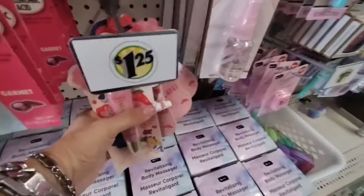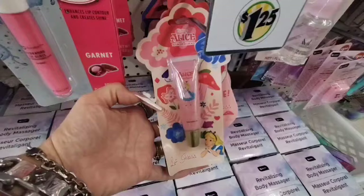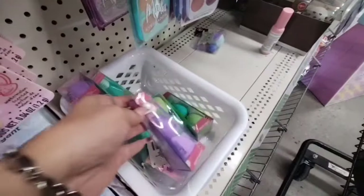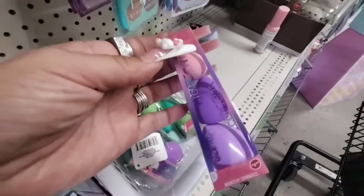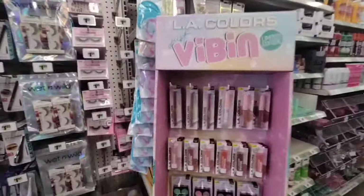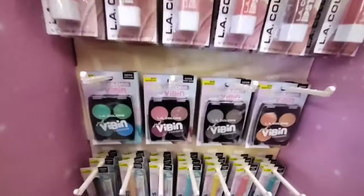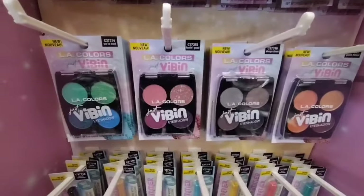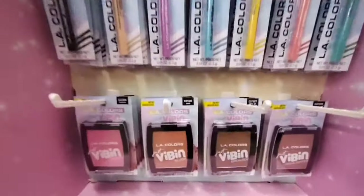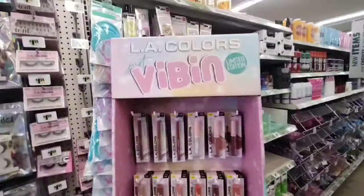They still have some of the Alice in Wonderland collection, so it is still out there if you want to grab some for $1.25. They also have the beauty blenders in green and purple for $1.25 — a trio. And then they got the new makeup: lip glosses, lip liners, lipsticks, and we also have the eyeshadow palettes, eyeliner, and then also the blush. So they have like the whole display right here.